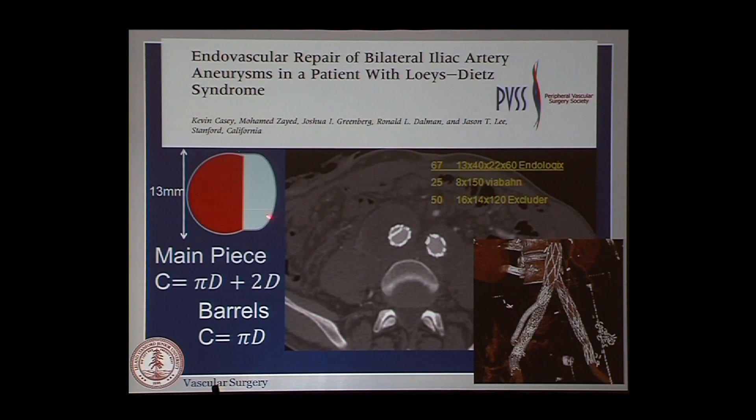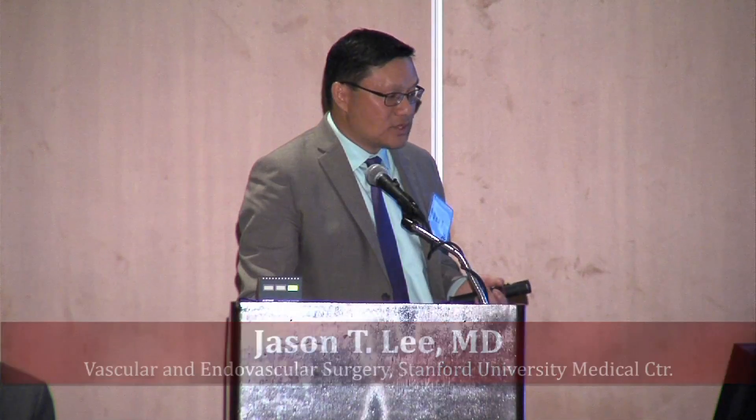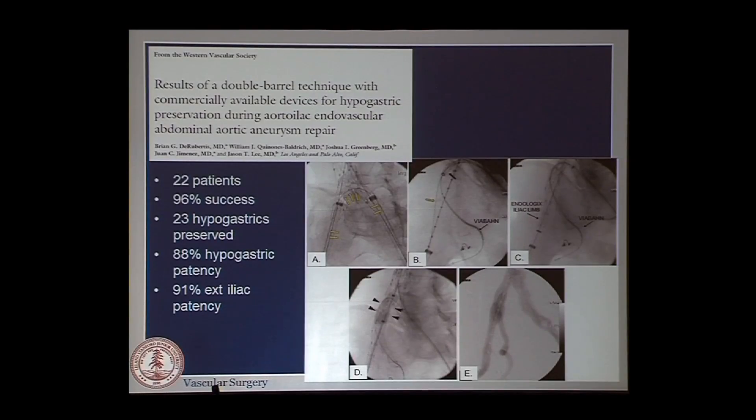We have written about calculating the diameters needed to fill the hole, with the formula being PiD plus ND, where N is the number of barrels you want to place inside a limb. We combined our UCLA experience on an up-and-over technique utilizing the advantage of the Endologics device that sits on the aortic bifurcation to perform double barrels through their short common iliac limbs, placing bilateral covered stents in a sandwich configuration inside the bottom of the limb.